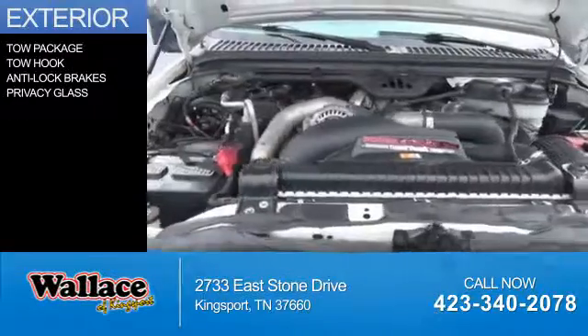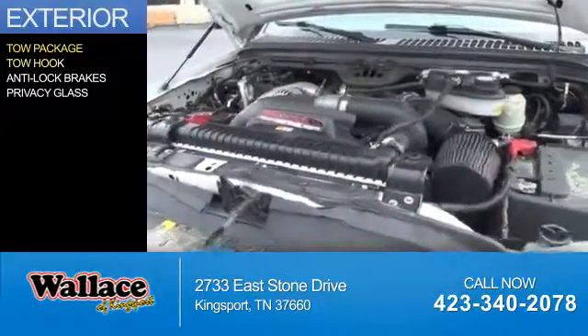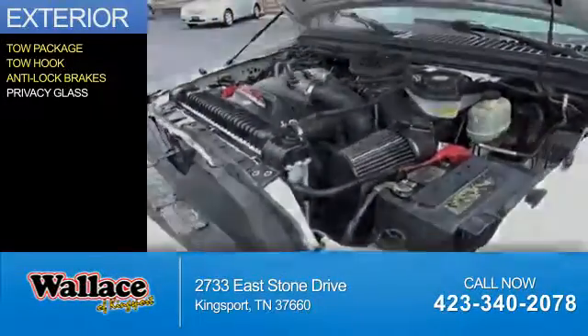The features include tow package, tow hook, anti-lock brakes, and privacy glass.